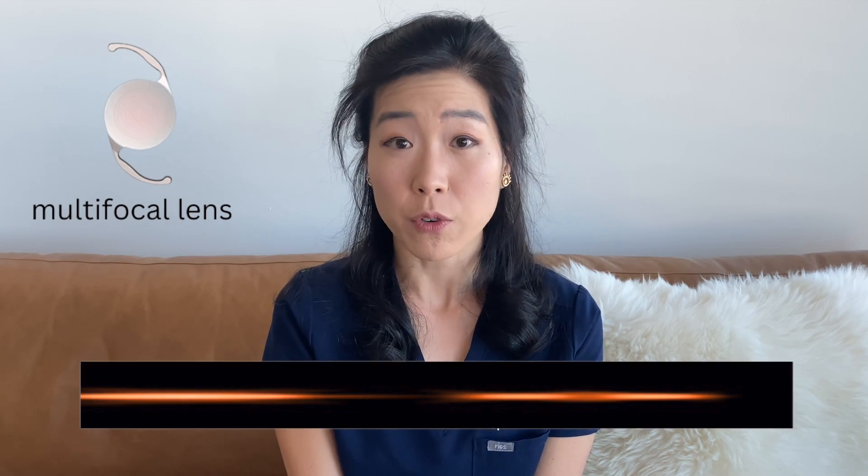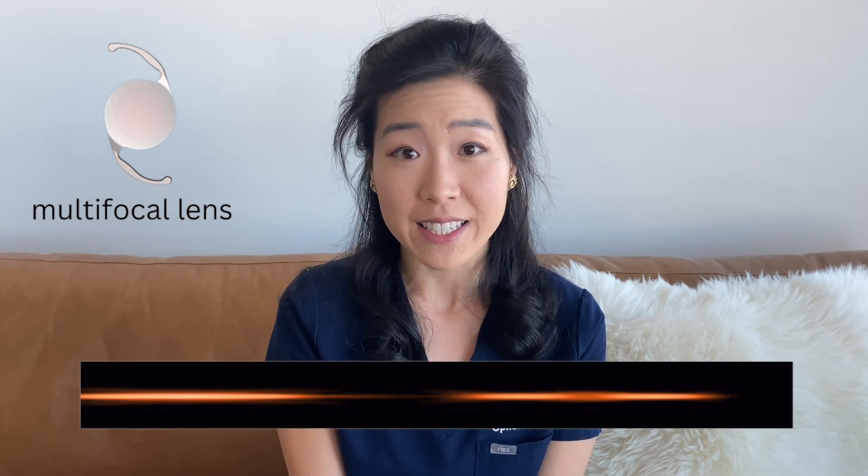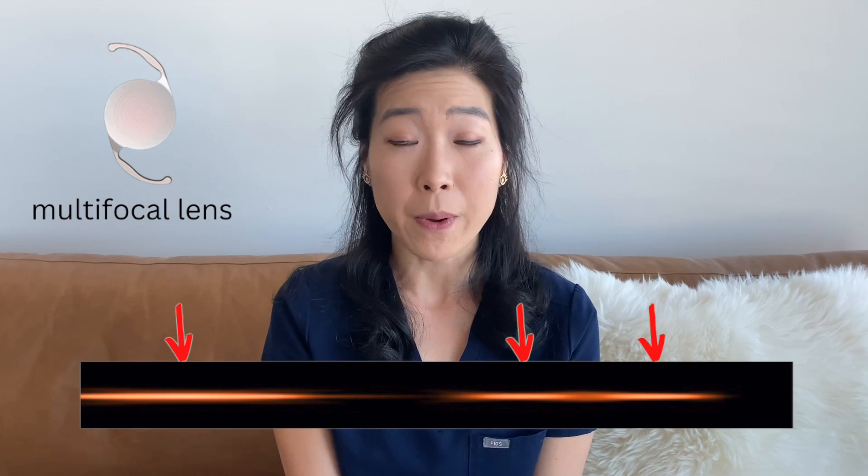Multifocal intraocular lenses are lenses that provide more than one focal point by splitting light into several focal points. For example, bifocal and trifocal lenses are both considered multifocal lenses. A bifocal lens has two focal points, usually distance and near, and a trifocal lens has three focal points: distance, intermediate, and near. Modern multifocal lenses are mostly trifocal lenses, which allow for excellent distance vision for driving, intermediate vision for desktop computers and dashboard, and near vision for reading. This eliminates the need for glasses altogether.